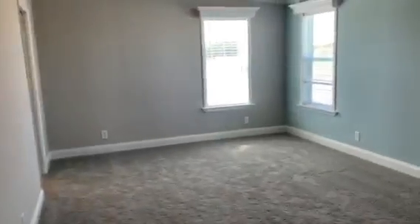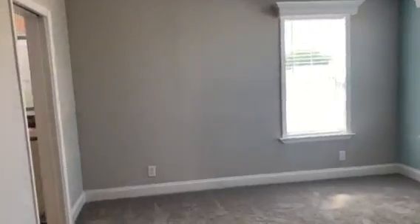We'll go in and look at the master bedroom, which has a huge walk-in closet. You've got crown molding throughout.